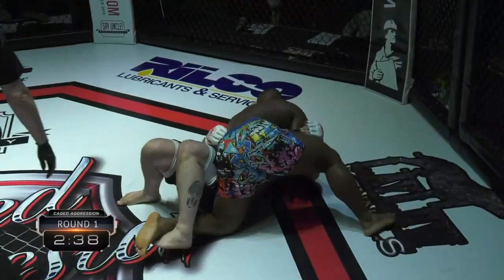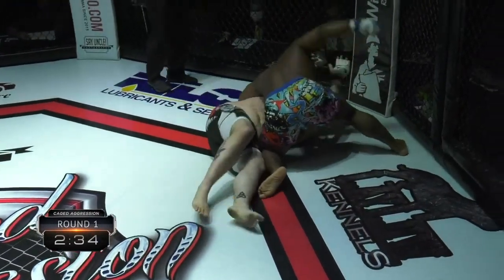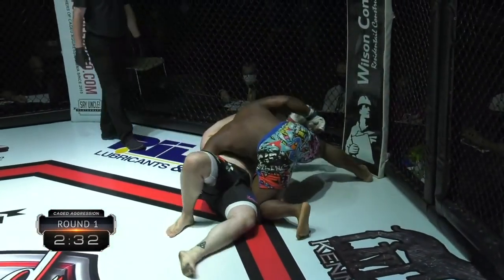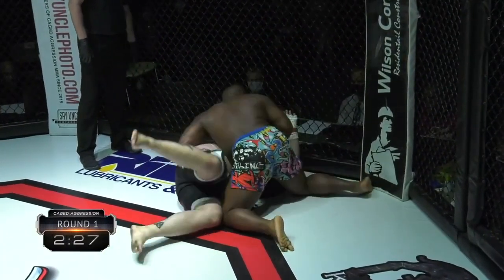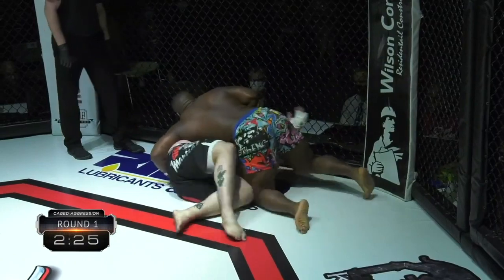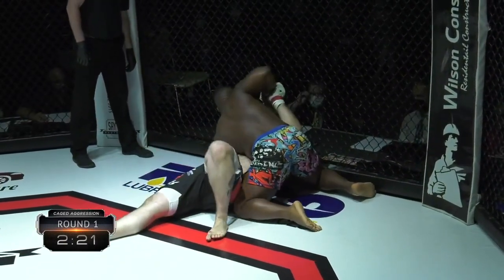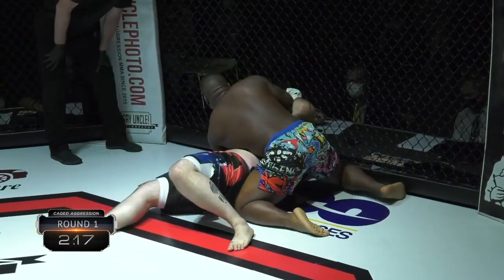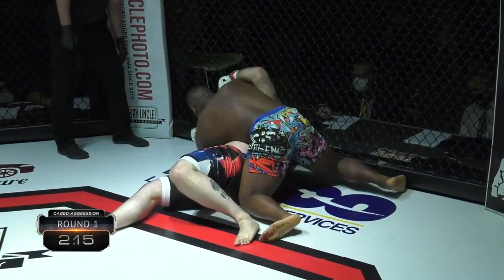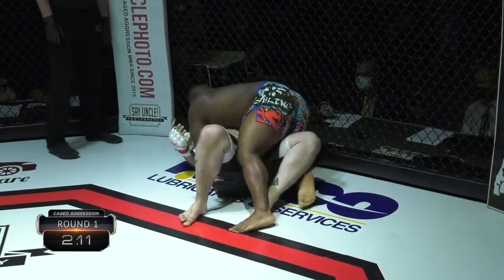We see him in side control now, staying strong on top. You always got to worry about that adrenaline dump — you come into berserker mode, that's where endurance and conditioning comes into play. Especially in these bigger weight classes. Him being a high-level wrestler, I expect him to be a little more in control of his energy.